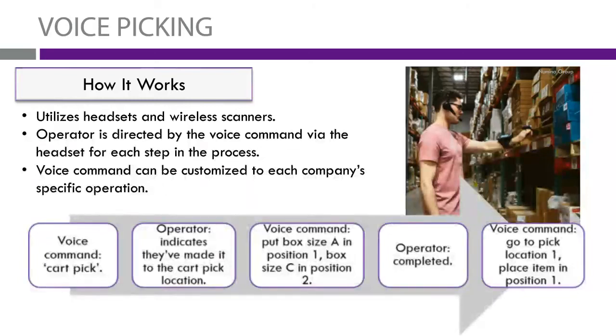Voice picking is a system that utilizes a headset and a wireless scanner to enable hands-free, single-touch picking. The operator is directed by a voice command through the headset for each step through the picking process. The voice command will tell you, first off, what kind of pick you're going to do — this can either be a cart pick, a forklift pick, or a hand pick — telling the picker what kind of pick he's going to be looking at.